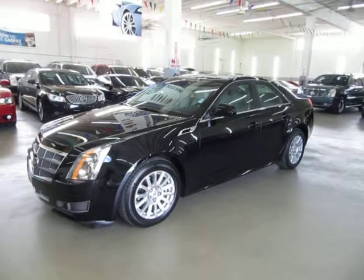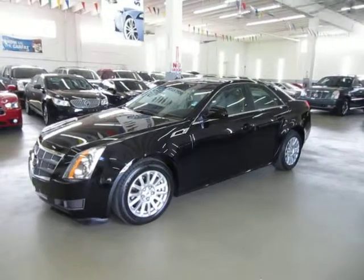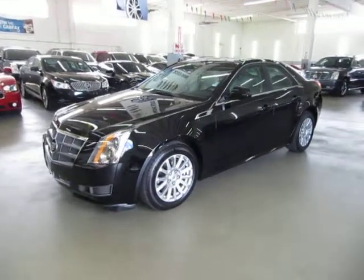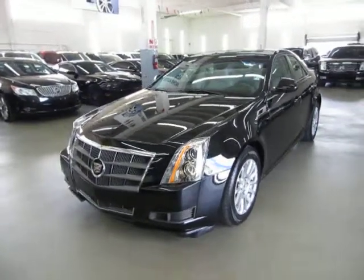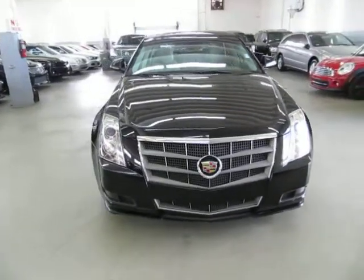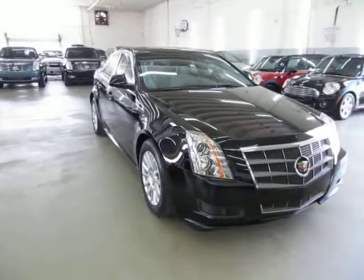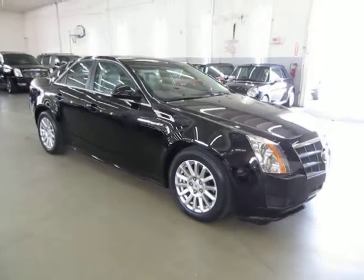Up for sale now at VehicleMax is a beautiful 2011 Cadillac CTS sedan, black on the outside with grey leather interior, with only 35,000 miles. It's still under the balance of a four-year, 50,000-mile bumper-to-bumper warranty, followed by a five-year, 100,000-mile powertrain warranty. It has a clean title and qualifies for Carfax's buyback guarantee as well as an extended warranty.